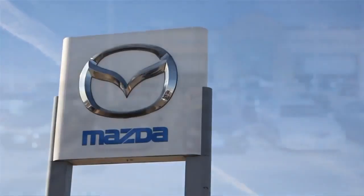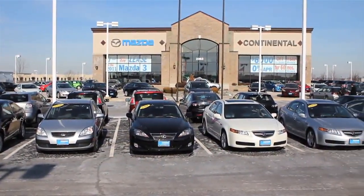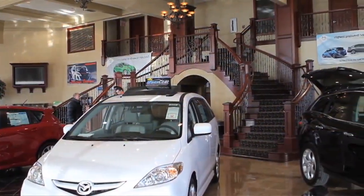Hi, my name is Joel Weinberger, owner and president of Continental Mazda Naperville. I want to welcome you to our website and there are a few highlights I want to point out. Make sure you don't miss some of the nice features that we have here.